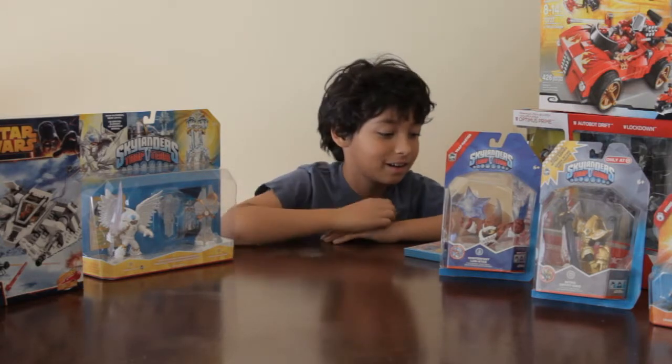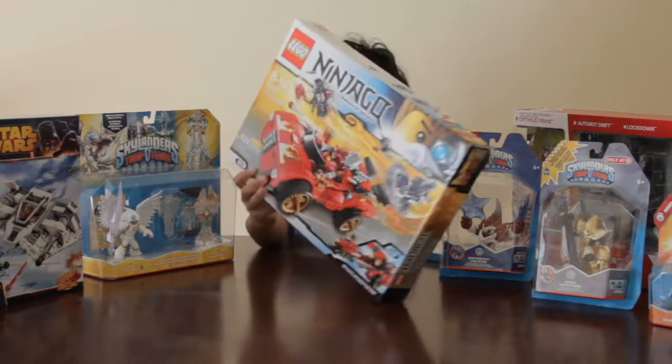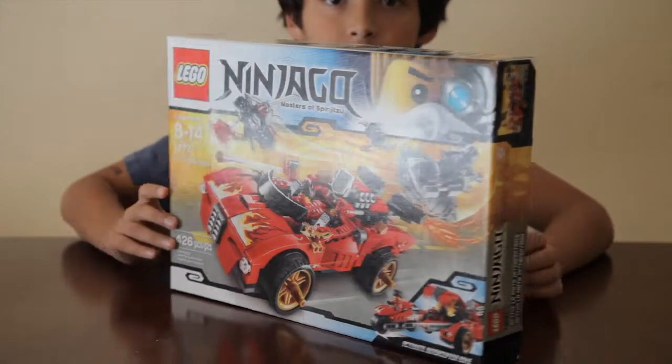I also got a Lego Ninjago speeder and it's really cool, I really like it. And here's the back.